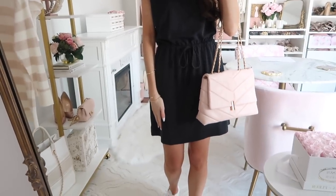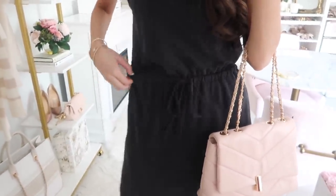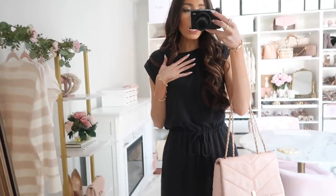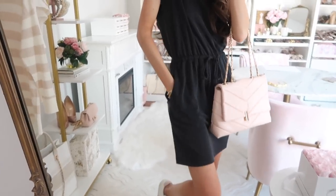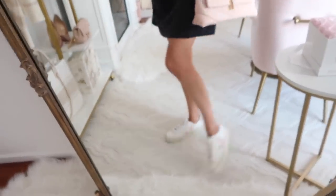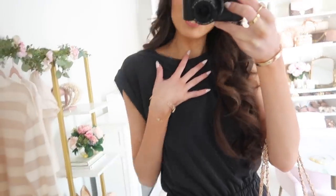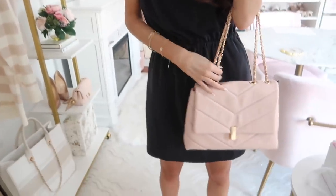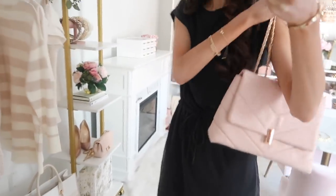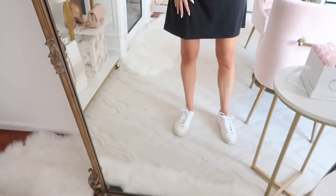I love this next dress — such a good casual option with a drawstring waistband that's very stretchy and comfortable. It's in a faded black color — not super stark — and it has pockets! I styled it with the Veja sneakers, which look really cute with a dress. The material is from the Lou & Grey line so it's incredibly soft. I paired it with a Walmart flat bag — this has been a top seller. True to size overall.